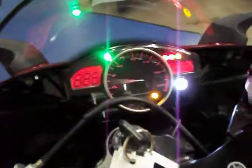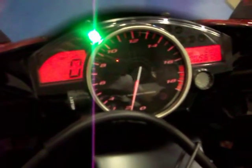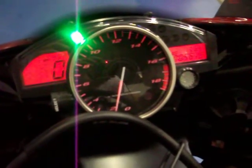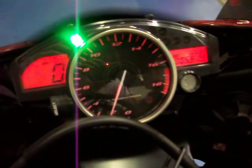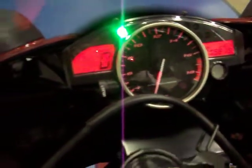I'll start it up for you so you can hear that aftermarket exhaust. This bike has 5,600 miles on it. As you can see, it starts right up. The bike sounds great, looks great.